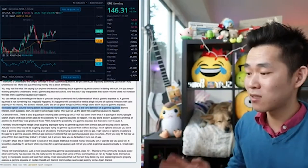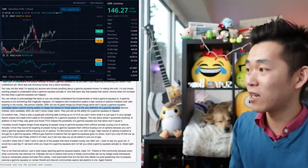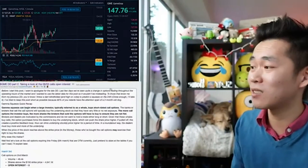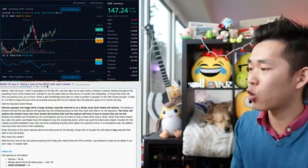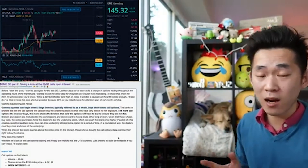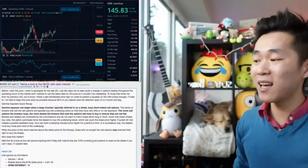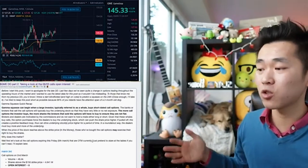I wouldn't share this if I didn't want to see the people who have invested money in AMC and GME win. None of this content on this channel is financial advice, but let's look at a GME-specific case for the Gamma Squeeze, updated as of two hours ago, taking a look at the calls open interest. The Gamma Squeeze can begin when a large investor — typically referred to as a whale — buys short-dated call options. Remember that volume is everything. The banks or brokers that sell the call options will typically buy the underlying stock so that they have little or no net exposure. The more call options the investor buys, the more shares the brokers will have to buy to ensure they are net flat.